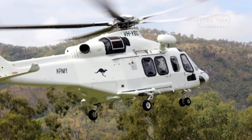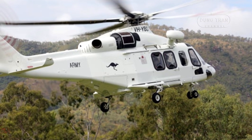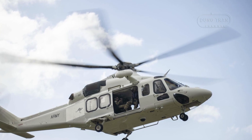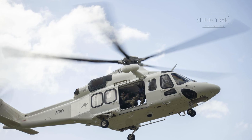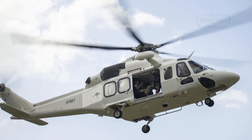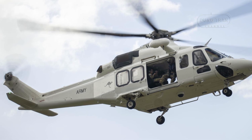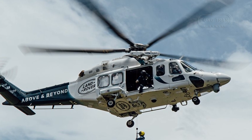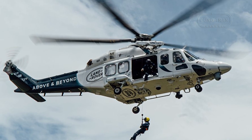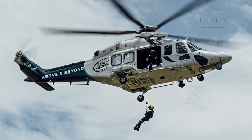The Leonardo AW139 has entrenched itself as a vital pillar of Australia's helicopter ecosystem, weaving a seamless thread through military, emergency services, law enforcement, and commercial operations since its introduction in the mid-2000s. This medium-sized, twin-engine helicopter, engineered by Leonardo, formerly Augusta Westland, is a marvel of modern aviation, boasting a top speed of 310 kilometers per hour, a range exceeding 1,000 kilometers, and a capacity for up to 15 passengers. Its advanced avionics and expansive cabin make it a standout, while its ability to operate across Australia's diverse landscapes — from the dense urban grids of Melbourne and Sydney to the sprawling deserts of the outback and the windswept offshore platforms — has rendered it indispensable.